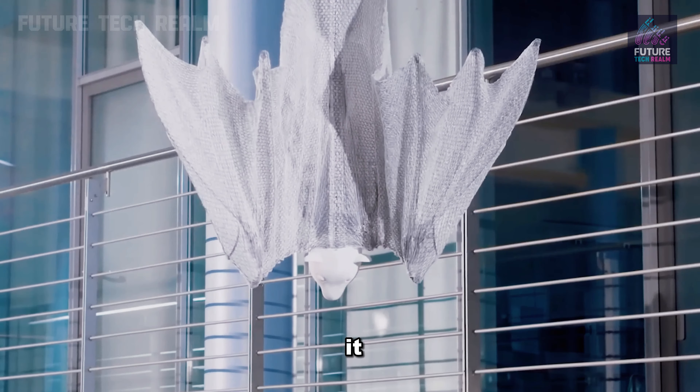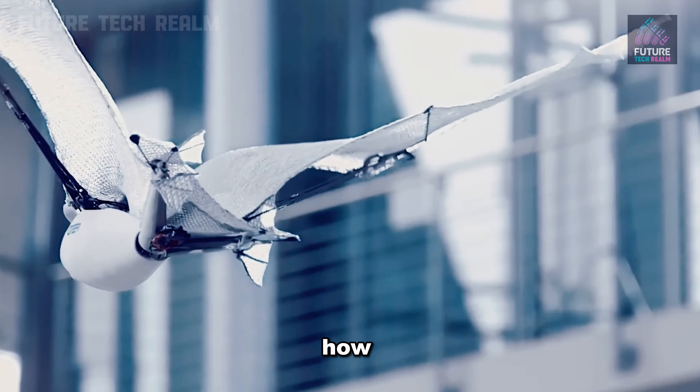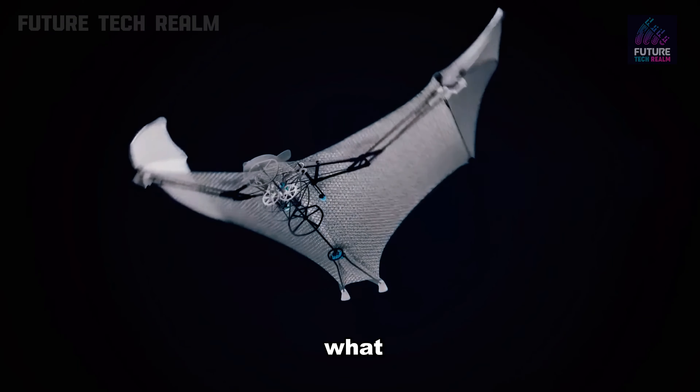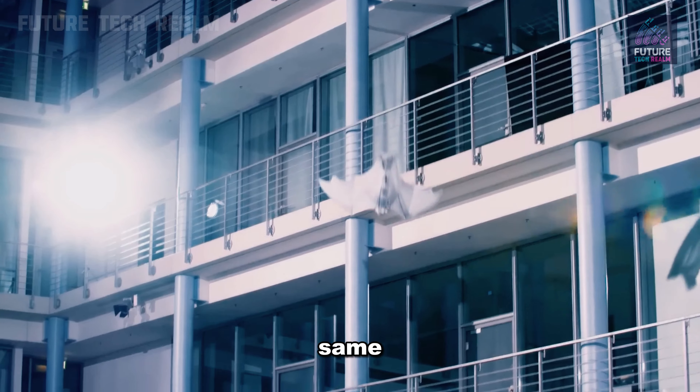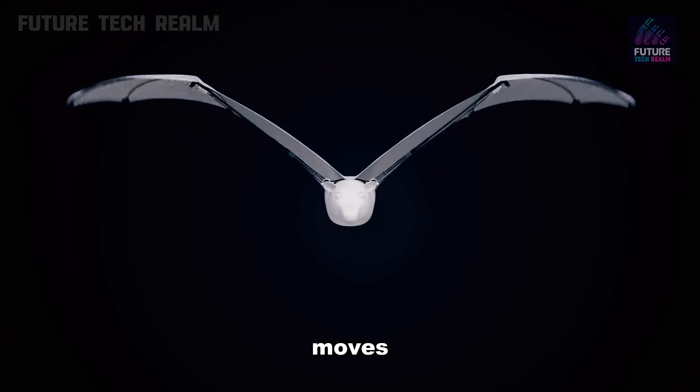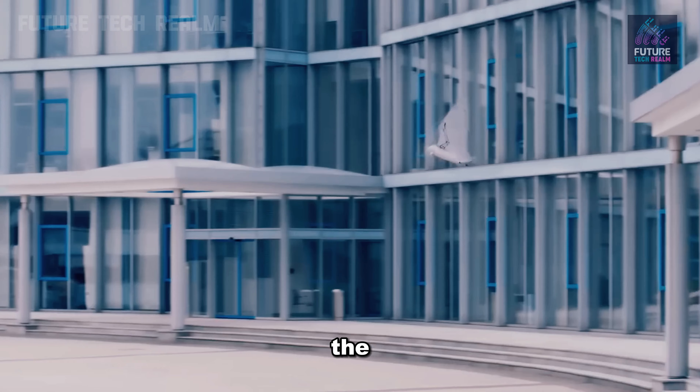When they were making it, the engineers got inspired by how animals move, like a flying fox hanging around. This robot can do the same — it can hang upside down just like a real flying fox. And when it moves, its wings flap just like the real thing.